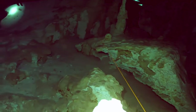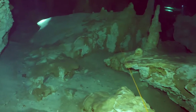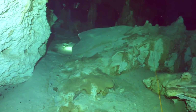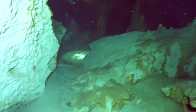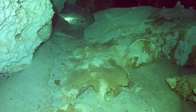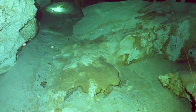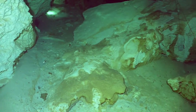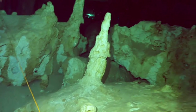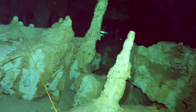As we go further into the cenote, we begin to see some of the majestic formations created by this cave system. We are seeing stalagmites and stalactites. Stalactites form exclusively on ceilings as dissolved minerals drop down in the form of mineralized water, whereas stalagmites form while the dripping mineralized water touches the floor and deposits its minerals.